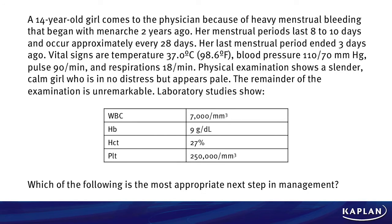A 14-year-old girl comes to the physician because of heavy menstrual bleeding that began with menarche two years ago. Her menstrual periods last 8-10 days and occur approximately every 28 days. Her last menstrual period ended 3 days ago. Vital signs are temperature 37 degrees, blood pressure 110/70 mmHg, pulse 90 per minute, and respirations 18 per minute.